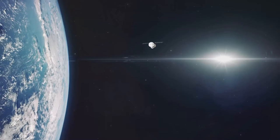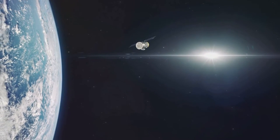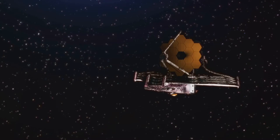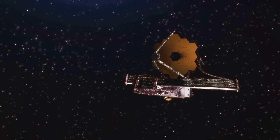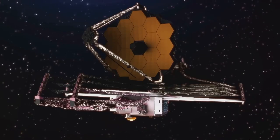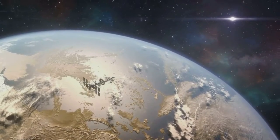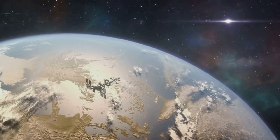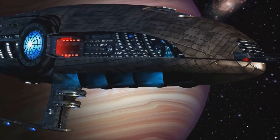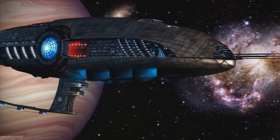A significant contributor to these discoveries is the Kepler Space Telescope. Launched in 2009, Kepler's mission was to search for Earth-like planets orbiting other stars in our galaxy. Rather than scanning the entire sky, Kepler focused on a small patch, observing over 150,000 stars simultaneously. In its nine-year mission, Kepler discovered over 2,000 exoplanets, many of which could potentially support life. From worlds where it rains rubies and sapphires to planets that orbit not one but two stars, Kepler has revealed a universe more diverse and fascinating than we could ever have imagined.